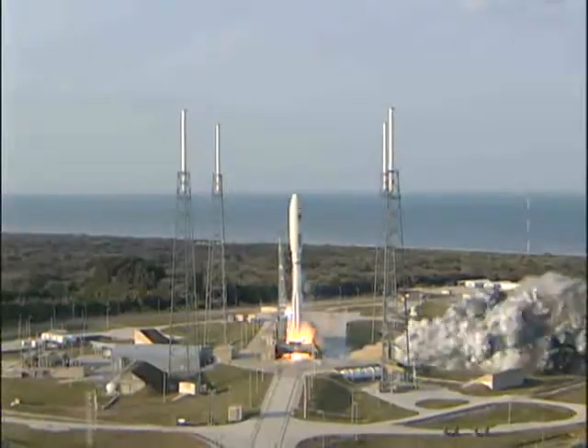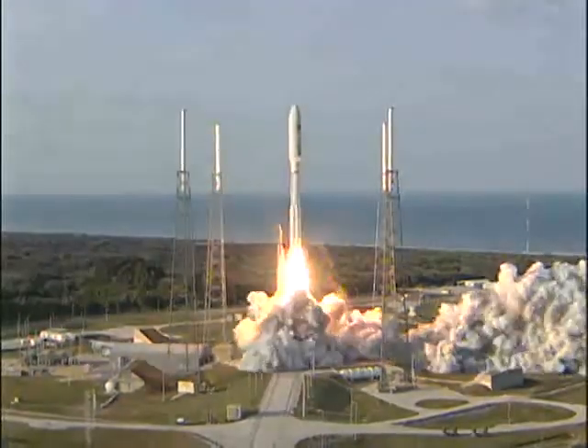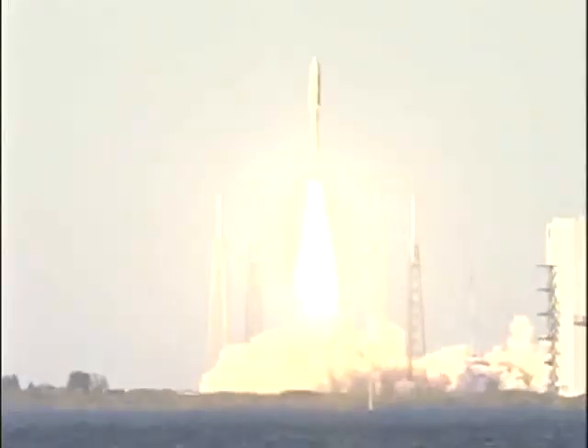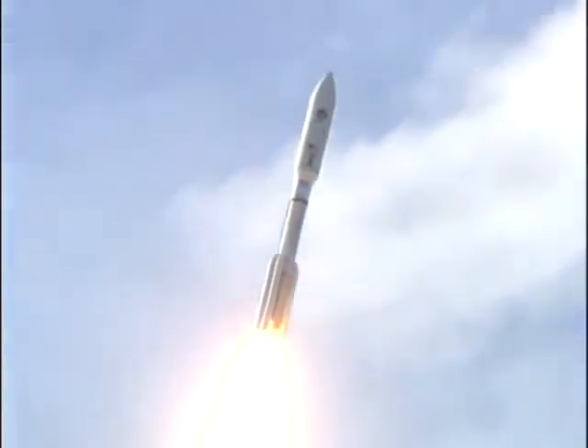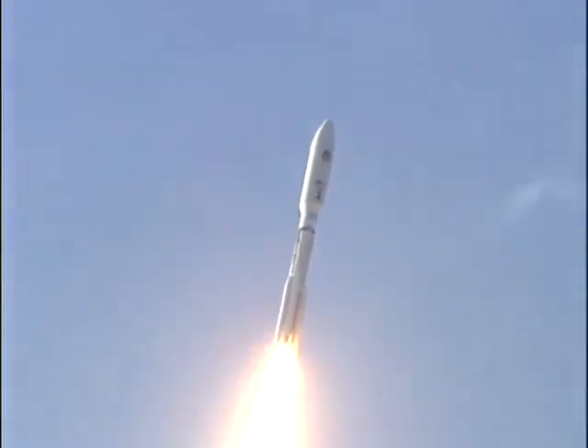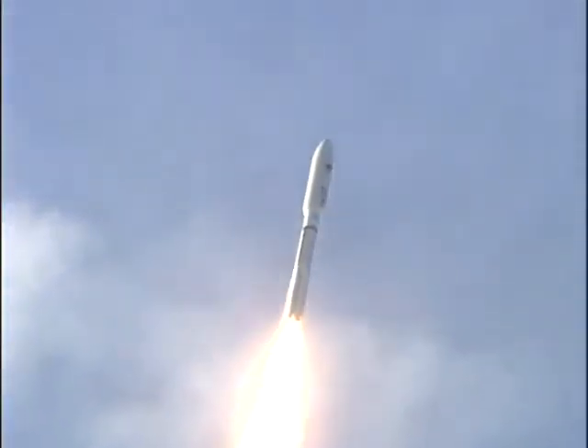We have ignition. And we have liftoff. Liftoff of the United Launch Alliance Atlas V rocket carrying the first Mobile User Objective System mission for the United States Navy. MUOS will significantly enhance communications for U.S. forces on the move.